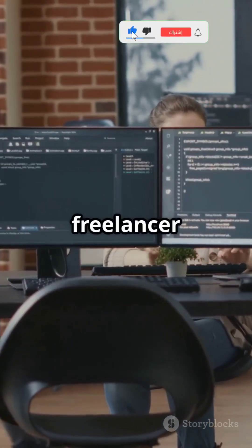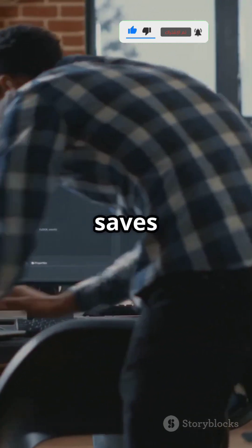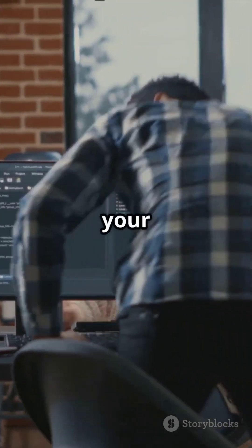Whether you're a student learning to code, a freelancer hustling projects, or a pro building complex systems, Codium saves you time, reduces errors, and boosts your productivity.